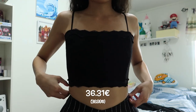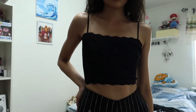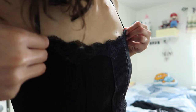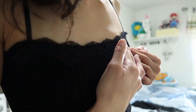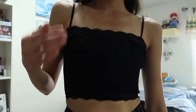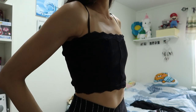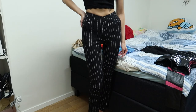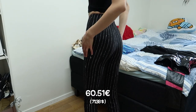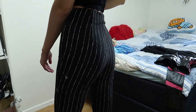Then we have the Lana top in size extra small, which I got on sale for 36.31 euro. It's like a crop corset with lace details along the sleeves and the bottom of the top, and it has very thin straps. It's made out of cotton and spandex — very stretchy on the upper part and less so on the bottom.